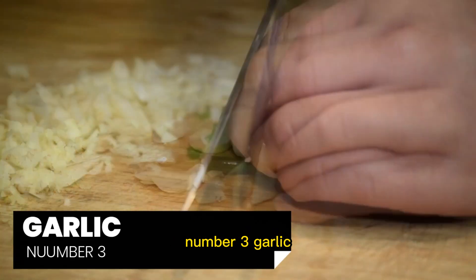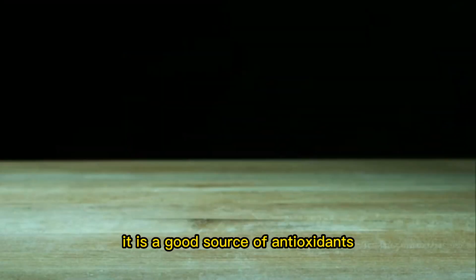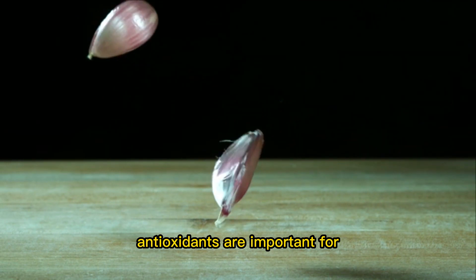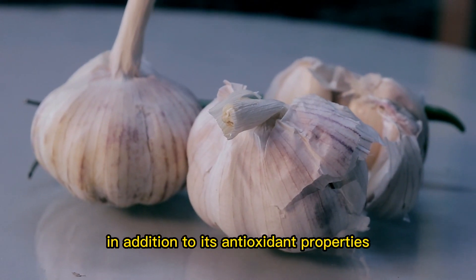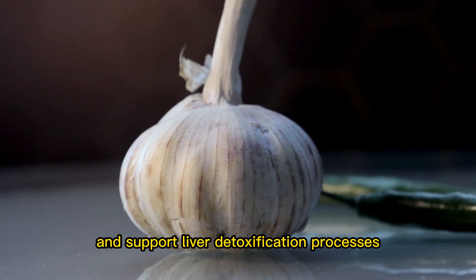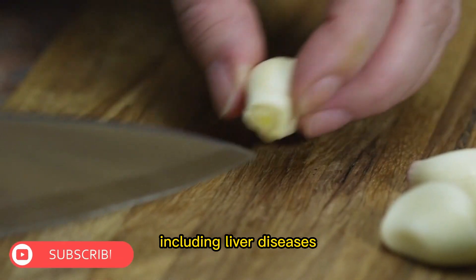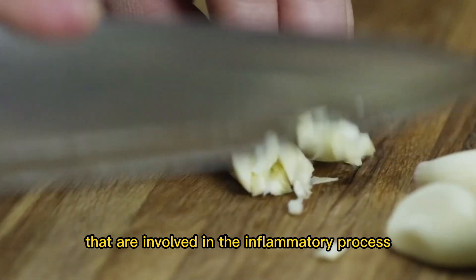Number 3: Garlic. Garlic is a type of aromatic bulbous plant that is widely used in cooking and has a number of health benefits. It is a good source of antioxidants, which are compounds that help to neutralize free radicals — reactive molecules that can cause damage to cells and tissues — and protect the body from their damaging effects. Antioxidants are important for reducing oxidative stress on the liver, which can occur when the production of free radicals exceeds the body's ability to neutralize them. In addition to its antioxidant properties, garlic also contains compounds that can help to reduce inflammation and support liver detoxification processes. Some research has suggested that garlic may help to reduce inflammation by inhibiting the activity of certain enzymes and signaling pathways that are involved in the inflammatory process.